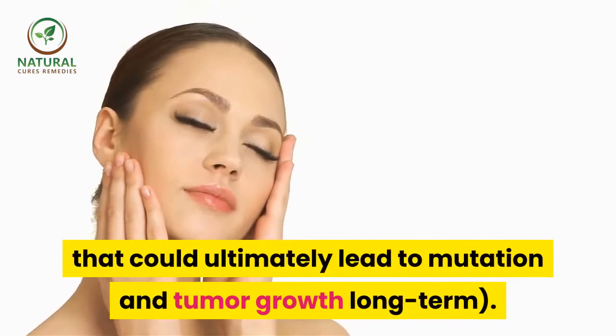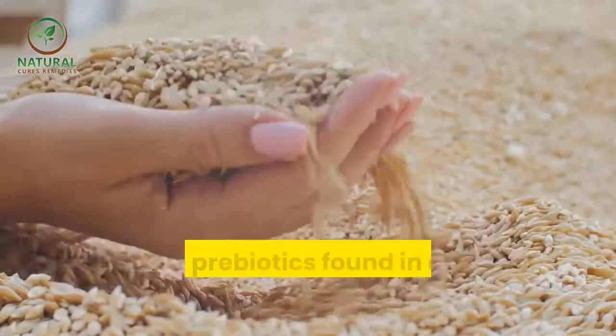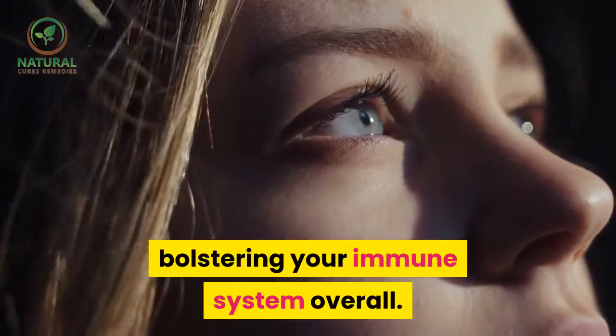25. Oats. Oats provide selenium, an antioxidant compound that helps protect cells from damage — the type that could ultimately lead to mutation and tumor growth long term. Plus, the prebiotics found in oats fuel your body's beneficial probiotics, bolstering your immune system overall.